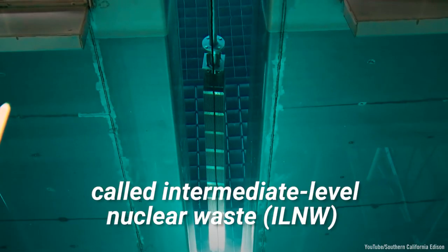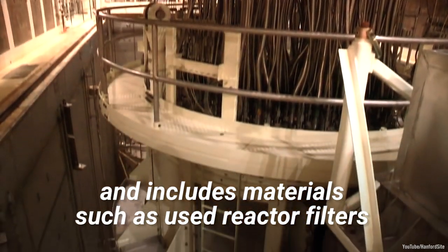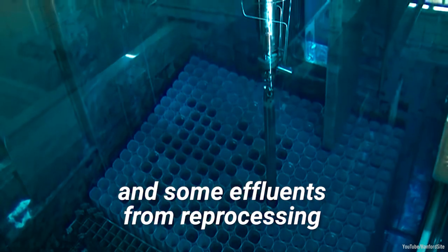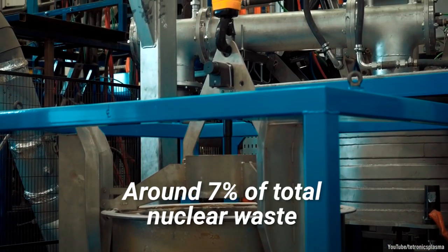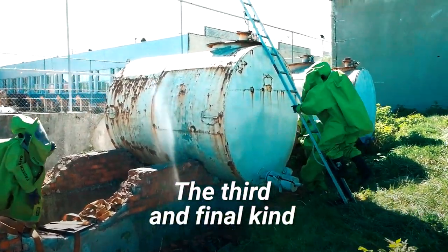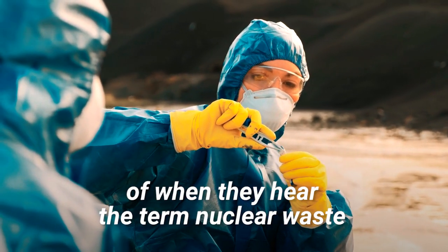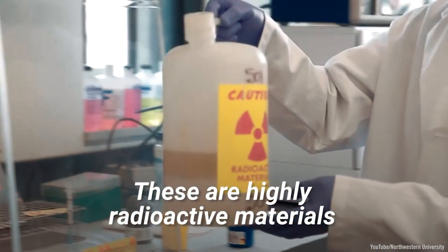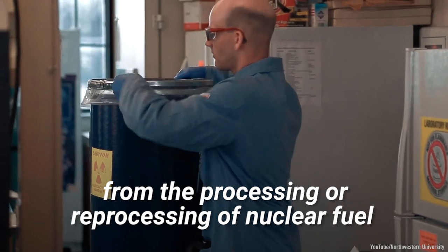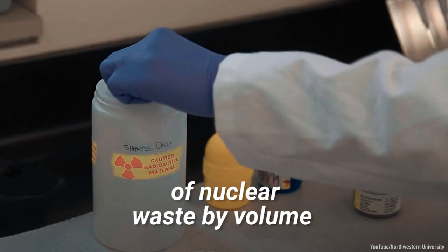The second, called intermediate-level nuclear waste, contains some long-lived radioisotopes, and includes materials such as used reactor filters, reactor components, and some effluents from reprocessing. Around 7% of total nuclear waste by volume is classified as ILNW. The third and final kind, called high-level radioactive waste, is what most people would likely think of when they hear the term nuclear waste. These are highly radioactive materials, such as spent fuel and waste materials from the processing or reprocessing of nuclear fuel, and they make up around 3% of nuclear waste by volume.